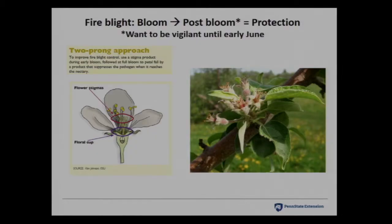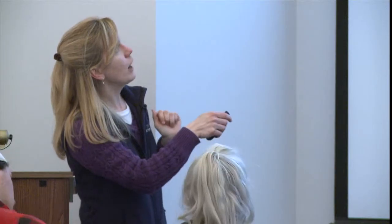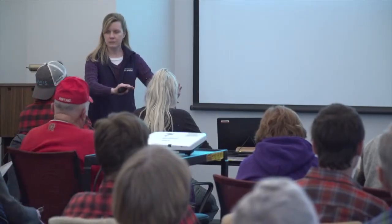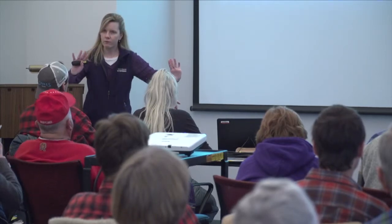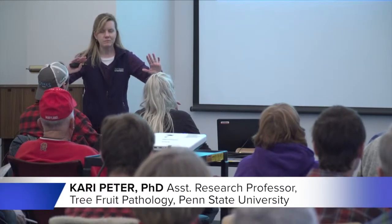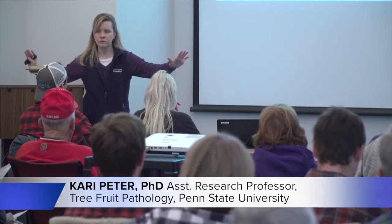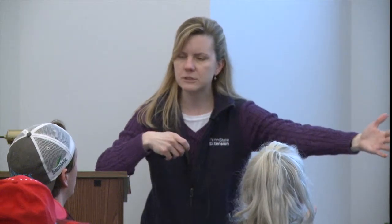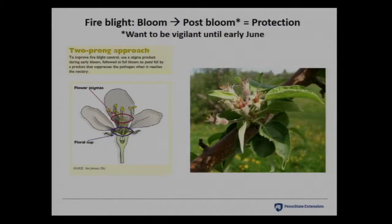We're going to talk about fire blight first. When talking about fire blight management strategies, we're talking about what's going to protect the bloom — the products that kill the bacteria on the stigmas of the flower. That is where the fire blight bacteria resides when in the flower. You have to worry about subsequent flowers that open over time, and the weeks after bloom, especially if fire blight conditions are really high.